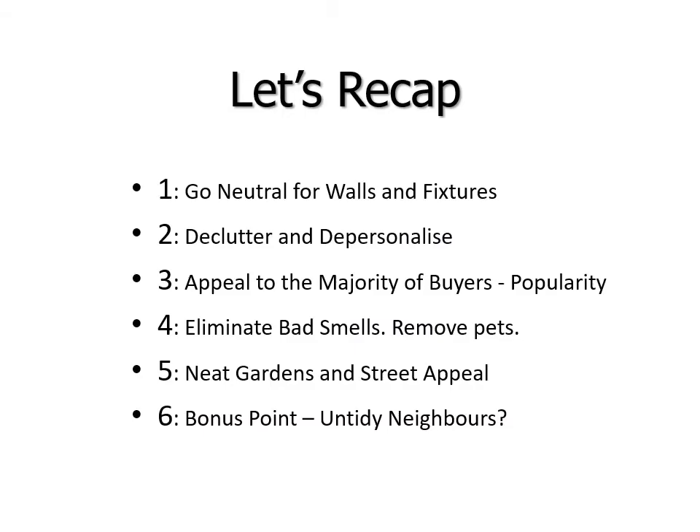So let's recap. Go neutral for those walls and fixtures. Declutter and depersonalise. You must appeal to the majority of buyers — it's all about popularity. Eliminate bad smells. Remove your pets from the house. You must have neat gardens. Concentrate on that street appeal and first impression.